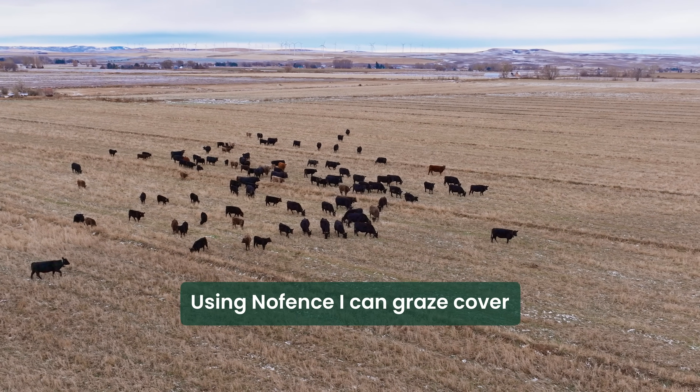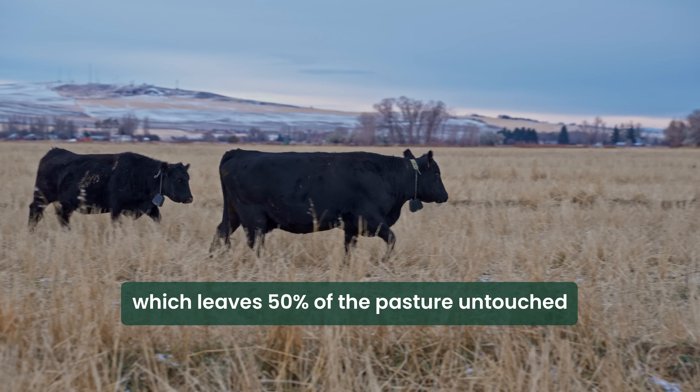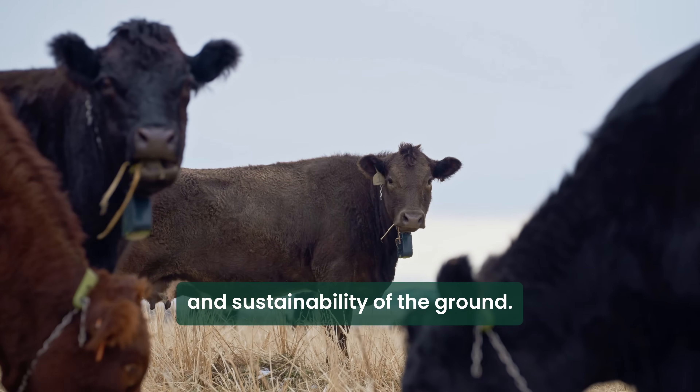Using no fence, I can graze cover crops on a 16-day rotation, which leaves 50% of the pasture untouched and definitely helps improve the soil health and sustainability of the ground.